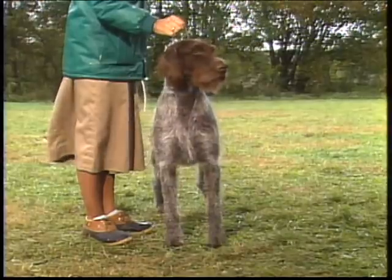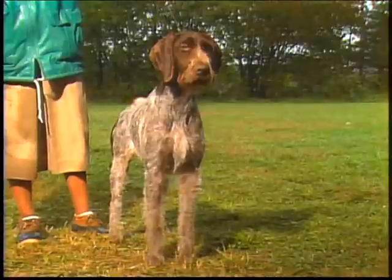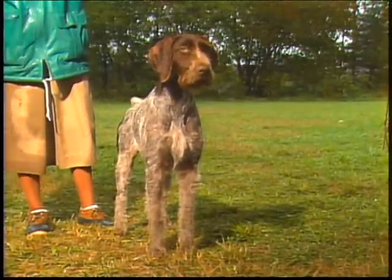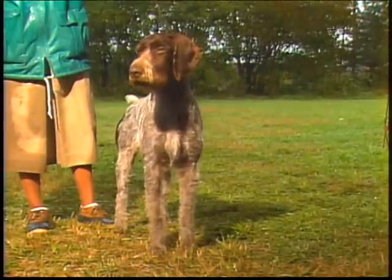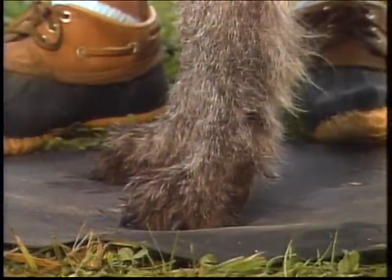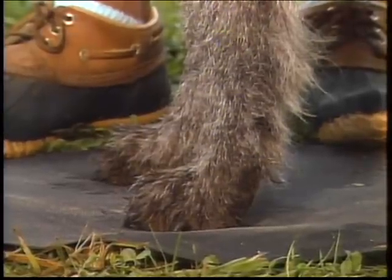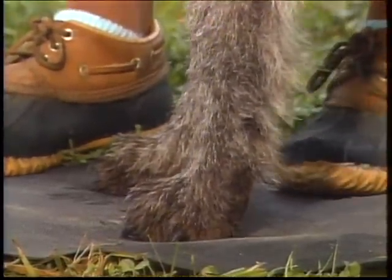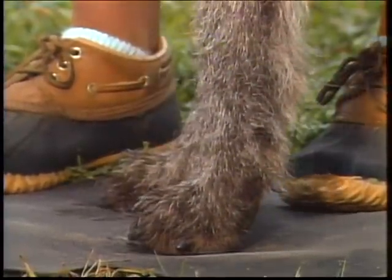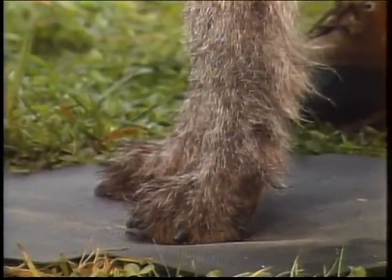The chest is deep and capacious, allowing plenty of room for heart and lung function. Elbows should be held close to the body. Forelegs are straight and flat-boned, rather than round, but not so heavy and coarse as to militate against the dog's natural agility. Pasterns are strong, with a slight slope. The front feet are round in outline and are webbed. They're high-arched, with toes close, and with thick, hard pads. They toe neither in nor out. The nails are strong and quite heavy. Dew claws are generally removed.